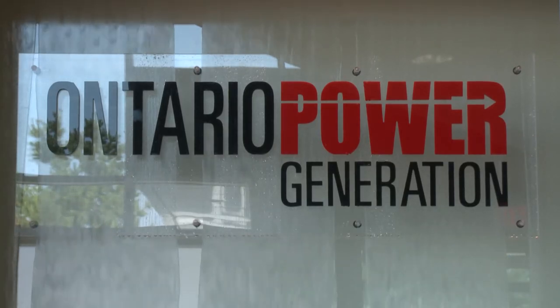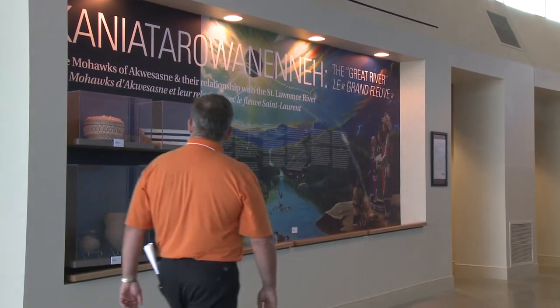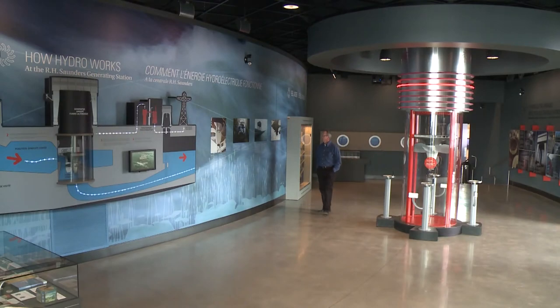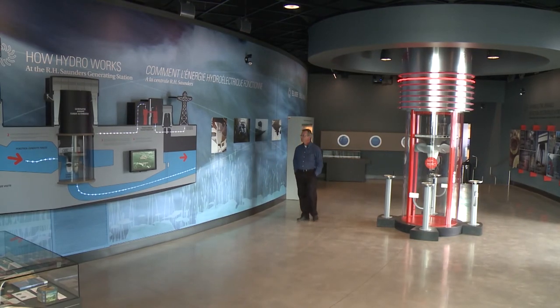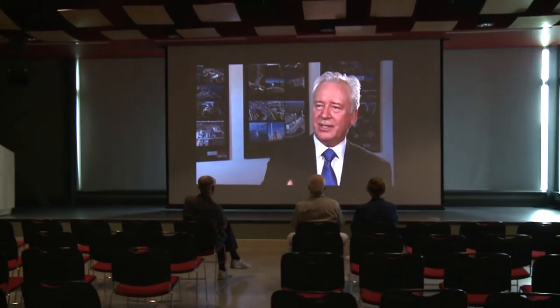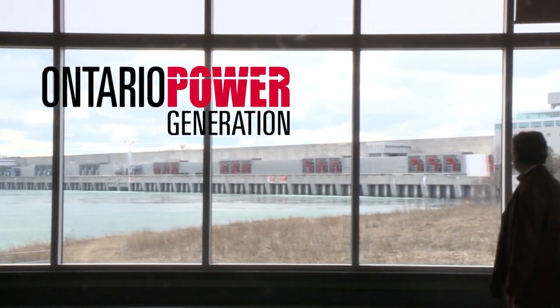The St. Lawrence Power Development Visitor Centre is a great accomplishment in its achievement of LEED Gold. It's a wonderful achievement for the architect, the engineers, and all of the people involved. Ultimately, the greatest achievement is for the community of Cornwall and all of the users, both now and for many years in the future.